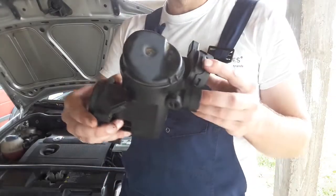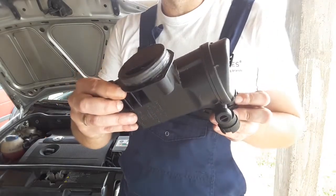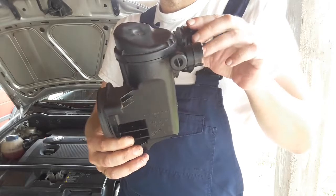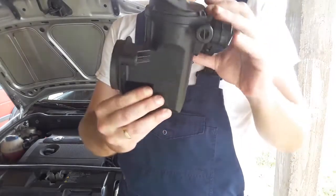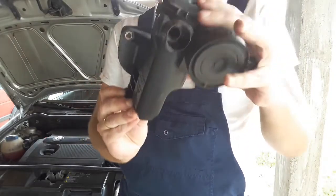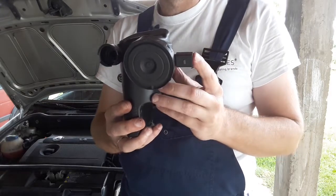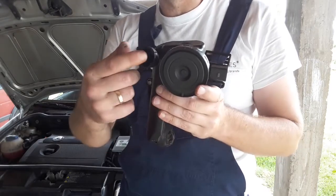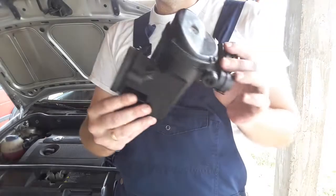The best part is I got the old crankcase breather back. So here you have the old crankcase breather from a Skoda Fabia Mark 1 with the 1.4 16-valve engine with 100 brake horsepower. This is the part that goes inside the engine. Here is where the bolts go into the engine block. This is the PCV valve, this is the electric connection to the valve, and this is where the hose goes in that goes to the throttle body.